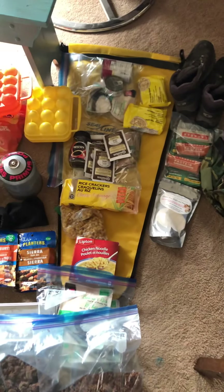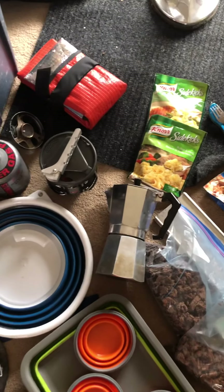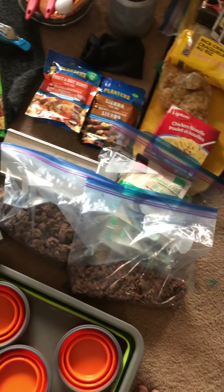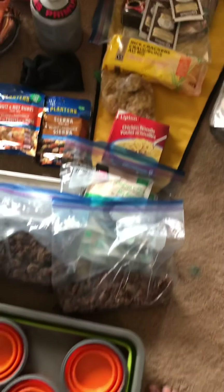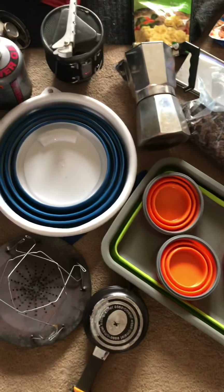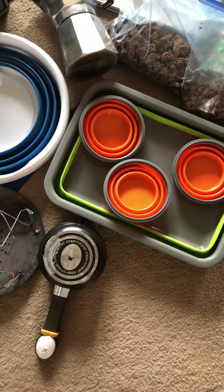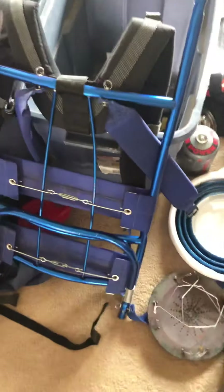Now here is what I carry in a bag: a ding stick fiberglass repair kit for the kayak, waterproof clear Gorilla tape, Gorilla tape, rope, and some clips that are actually pretty strong. Electrolytes, and a battery in case you want to start a fire.